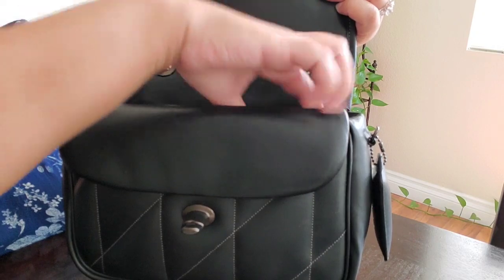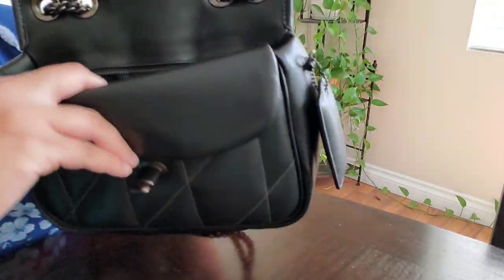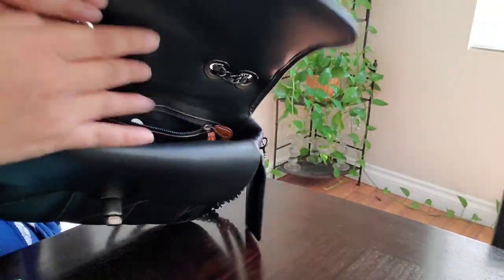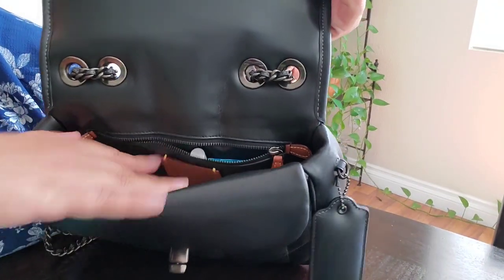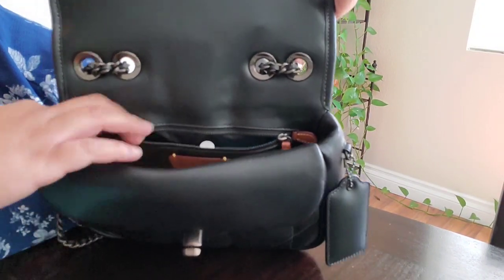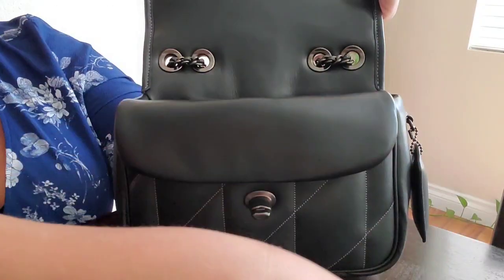So that is all I have in this bag. Let me take these pieces out so you guys can see the inside of the bag. I can't do a full review yet since it's my first time carrying it, but the inside is a gold-color micro suede.